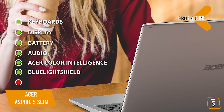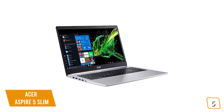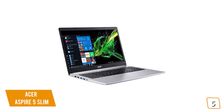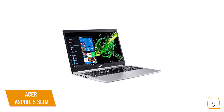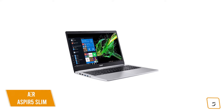On the downside, it does come with a lot of bloatware. Overall, if you're looking for an affordable, entry-level laptop that's slim and easy to carry around campus with a full HD 15-inch display, the Acer Aspire 5 Slim is a great choice for students on the go.